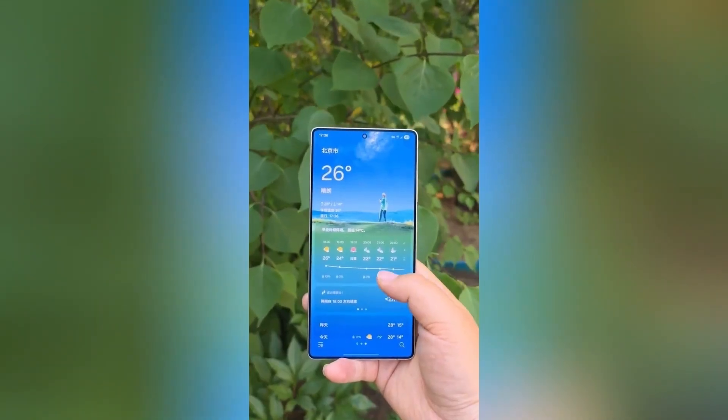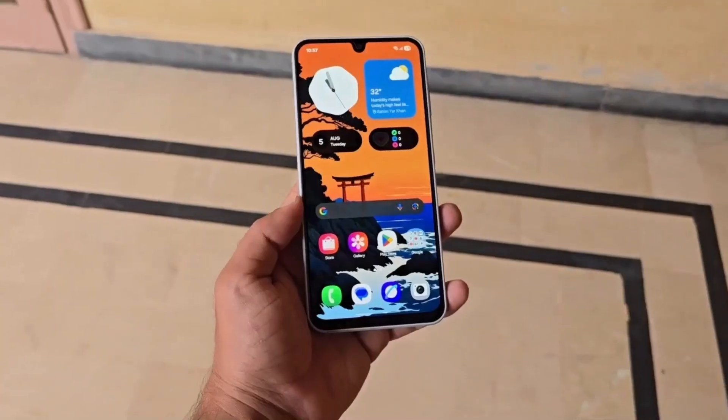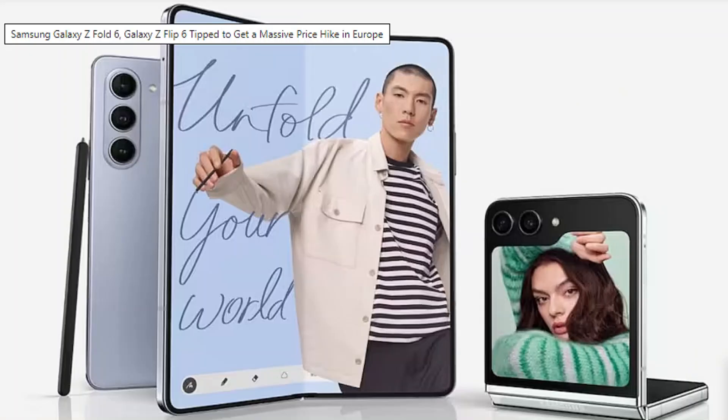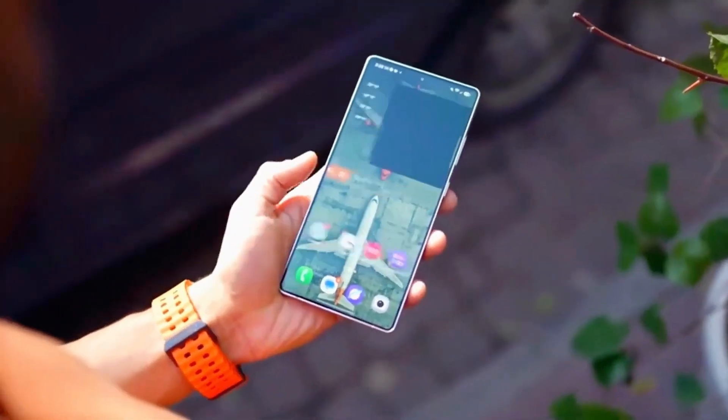No more endless side scrolling to find a filter or effect. These are the kinds of refinements that may sound small, but make daily use feel smoother and more natural. Then there's the screen recorder, now with bigger buttons and clear icons so you can instantly see what each option does before starting a recording.